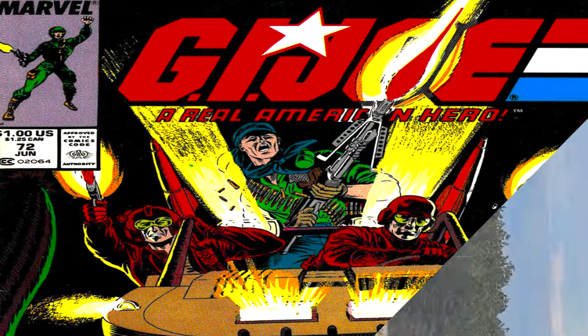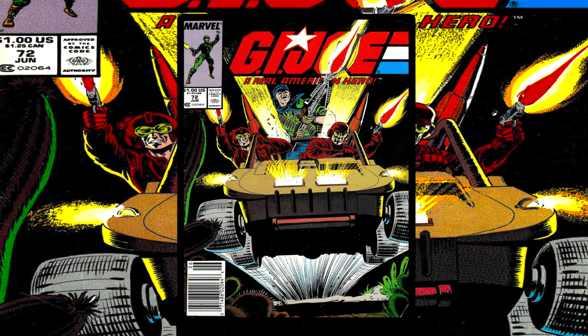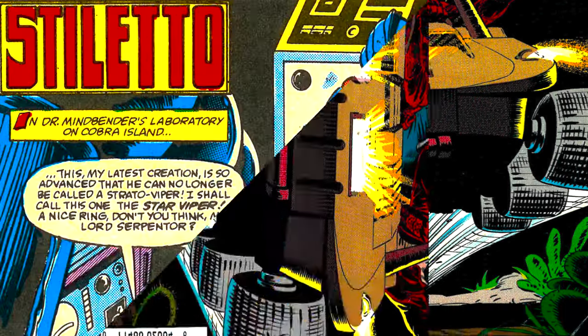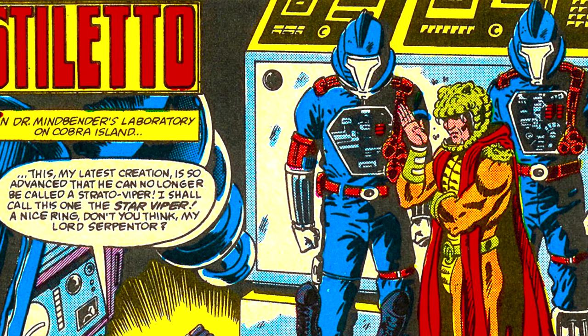Skidmark first appeared in comic book form in Marvel Comics and Larry Hama's G.I. Joe: A Real American Hero comic book series with issue 72. This was at a time when Serpentor was working with Dr. Mindbender on his latest creation, which was converting a Stratoviper into the Star Viper.